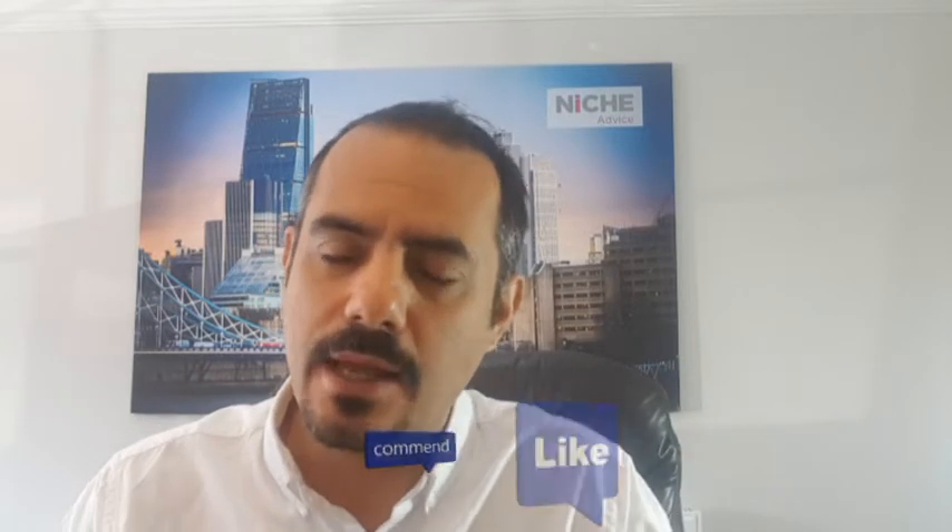Hi, it's Paim here from Niche Advice, hope you're well. We're going to talk about furlough and what it means if you've been furloughed and getting a mortgage. I've got a number of clients right now that have become furloughed by their companies and they're in the middle of a mortgage application, whether that's a residential mortgage or a buy-to-let mortgage. I'm going to run through what it means, how lenders are treating furlough clients, and things around affordability during this period.